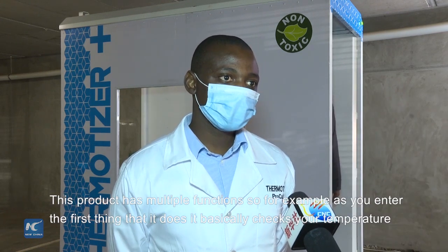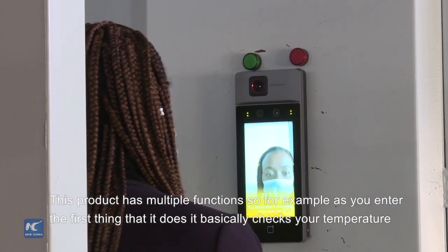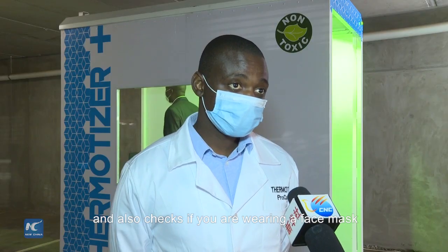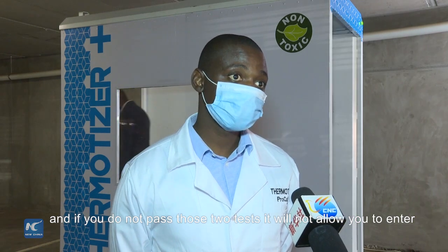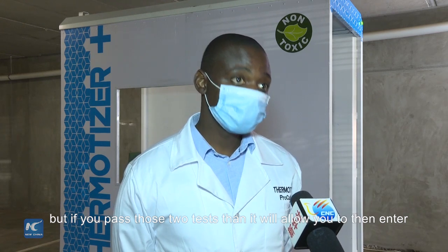This product has multiple functions. As you enter, the first thing it does is check your body temperature and also check if you are wearing a face mask. If you don't pass those two tests, it won't allow you to enter. But if you pass those two tests, it will allow you to proceed.